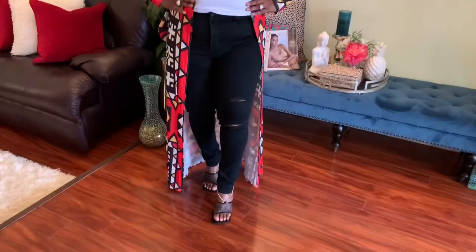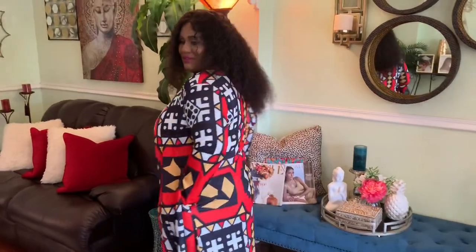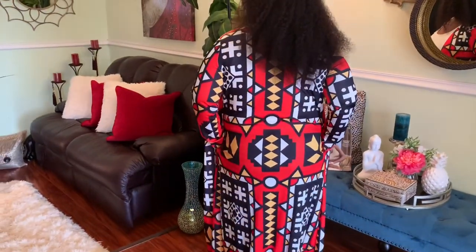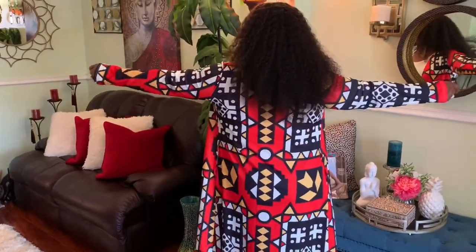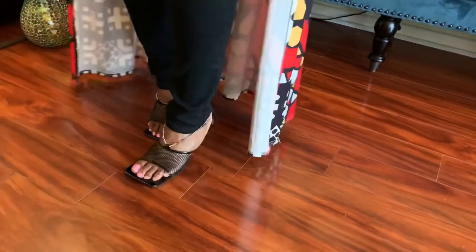Kimono number three is a floor-length Aztec print that will be great to wear on date night because of its bold colors. This beautiful ensemble can be easily worn with a white tee and a pair of basic black distressed jeans. The perfect heel is a sexy black square-toe sandal.